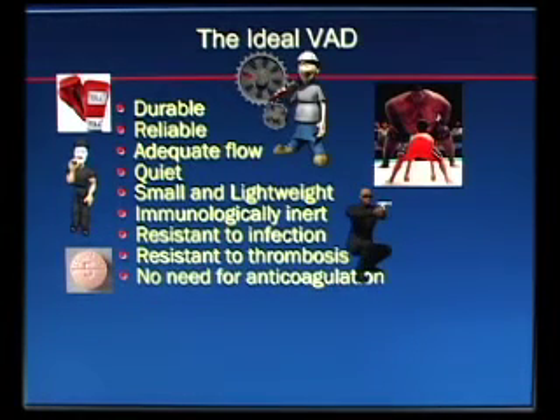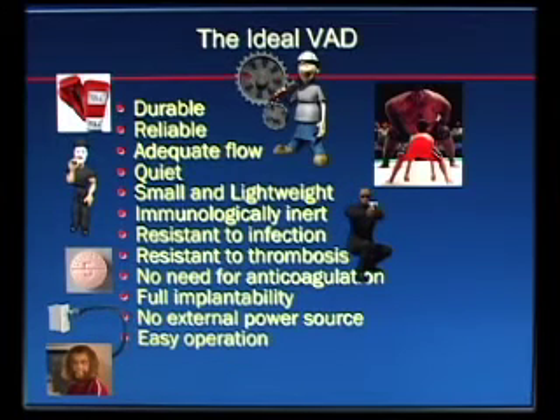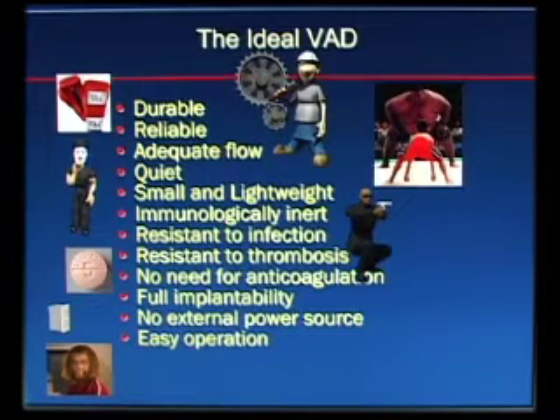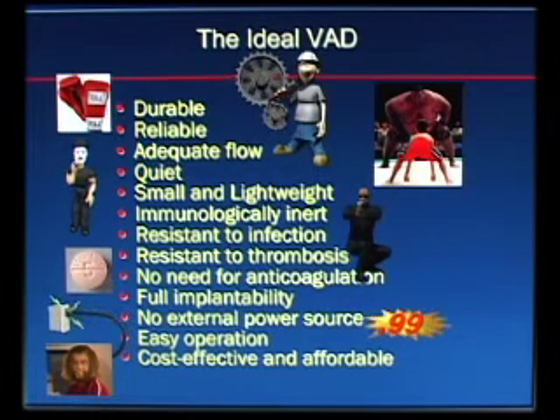You'd rather they not require anticoagulation, and you'd rather they not be hooked up to an external power source — ideally they'd be fully implantable. There is no FDA-approved VAD right now that is fully implantable, but they are on the horizon and we expect to have one in market trials within two to three years. It also has to be easy to use and, of course, cost effective and affordable. Each of these criteria we've conquered in various ways, though some still have a ways to go.